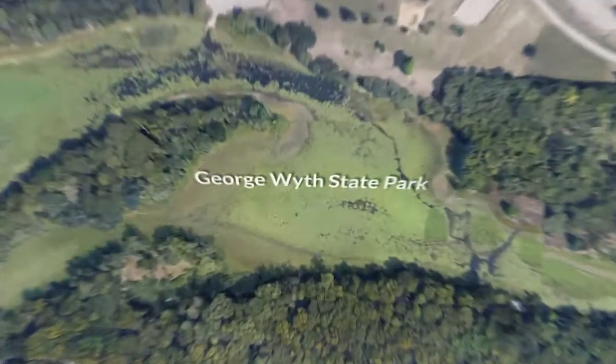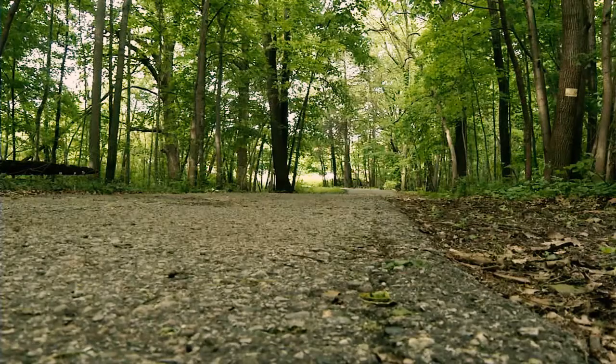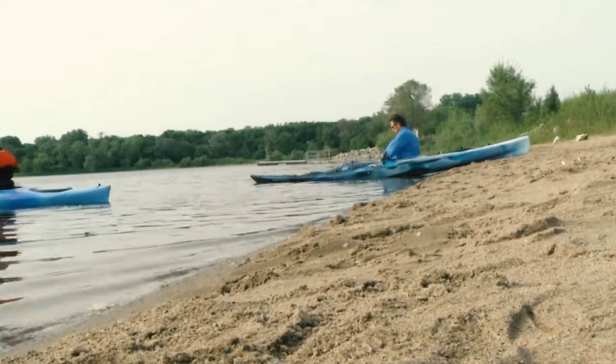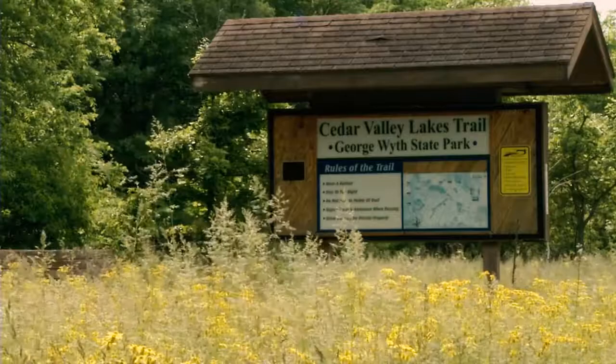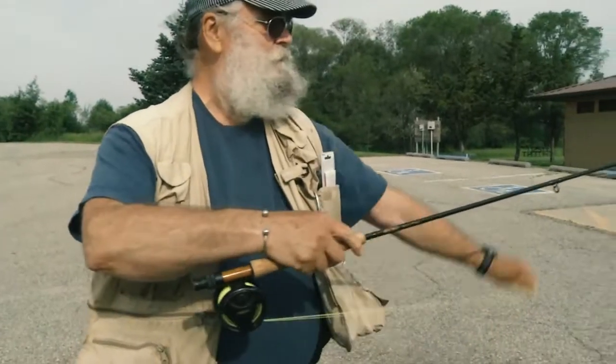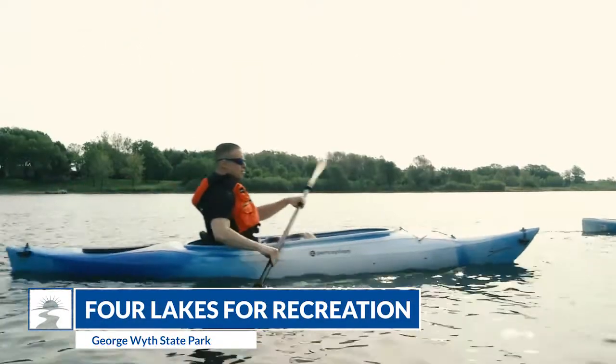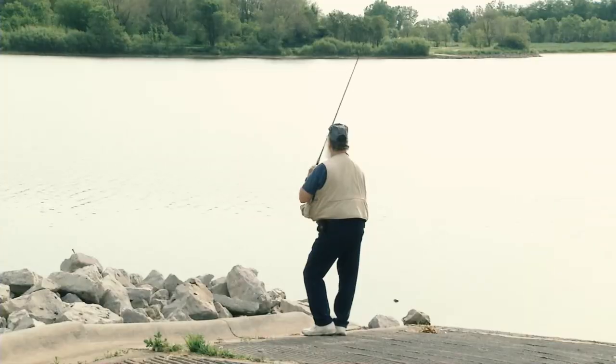George Wythe State Park is a 1,200-acre green space located on the Cedar River, nestled within the Waterloo-Cedar Falls metro area. Over 10 miles of paved and soft trails, a beach, plus modern camping and picnic shelters make the park an ideal place to escape to the great outdoors. The park is unique because it includes four lakes where you can enjoy a variety of activities like boating, swimming, and fishing.